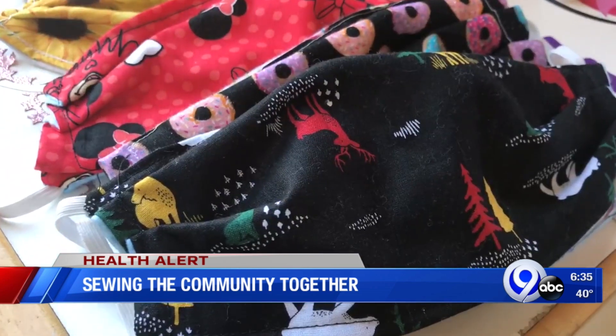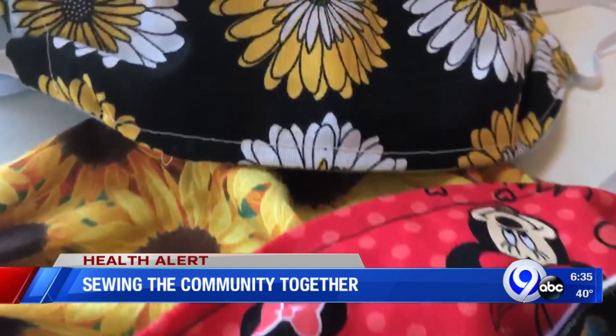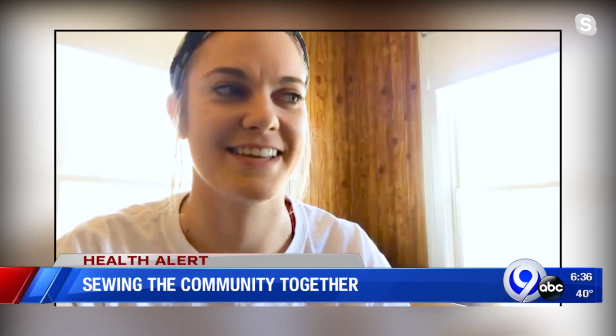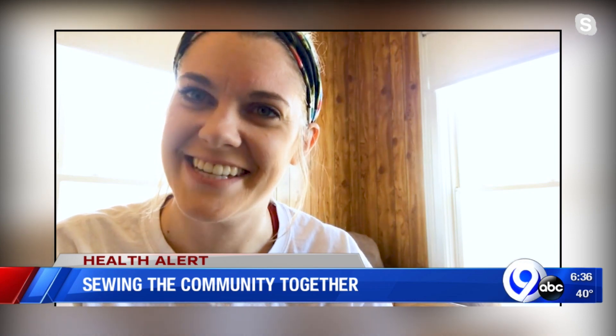The masks are washable and reusable, and they come in adult and children sizes, but they don't look like your typical medical mask. She always buys funny fabric, so these are so much happier than your regular surgical mask.